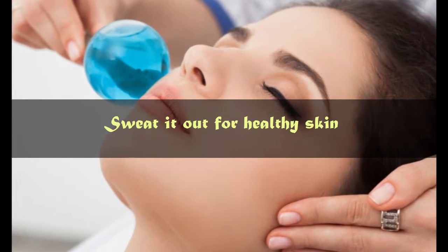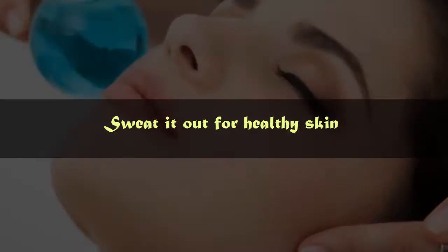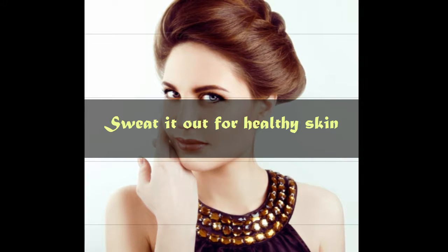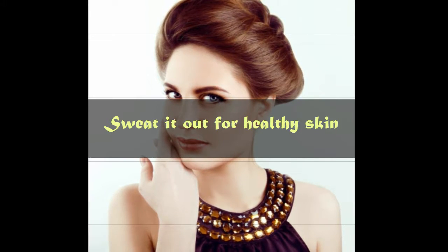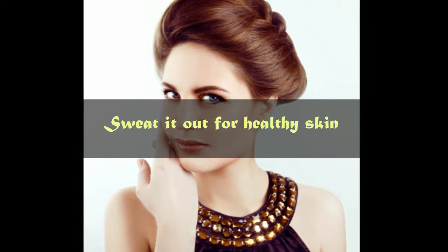Number 2: Sweat it out for healthy skin. Some running, jogging, and a few fast-paced rounds of Surya Namaskas will give your body the necessary blood circulation. The sweating will be good for you. Be sure to wash yourself with cool water soon after so that your skin is left clean.